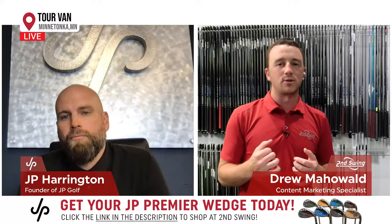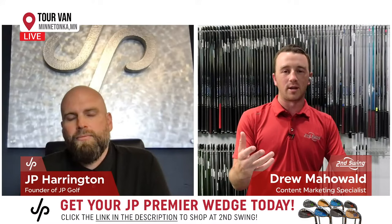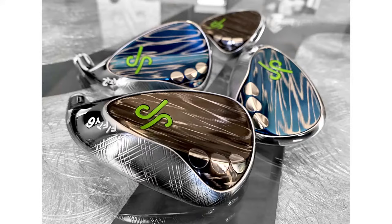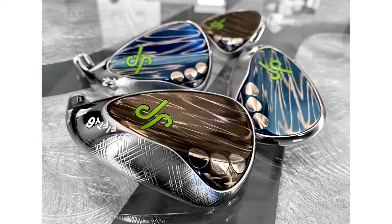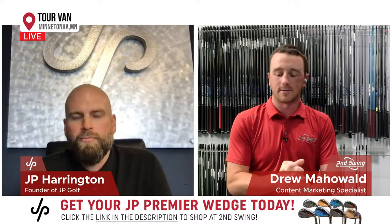It sounds like you're the guy I want building my wedges — the way you talk, every single little detail is so fine-tuned. And you can see it when you look at these wedges. It's really cool to see all that work come together. For the viewers, you have to check these wedges out — we've got them on secondswing.com and also at jpgolf.com. Before we get into JP Premier and JP Camber, I wanted to get your perspective on working with Titleist — that part of your career. What was that like and what did you learn from that experience?